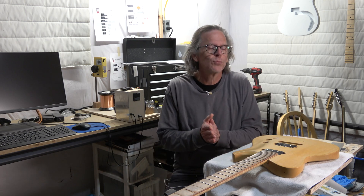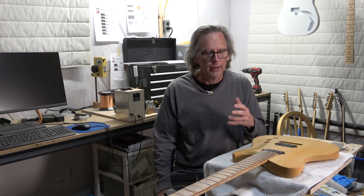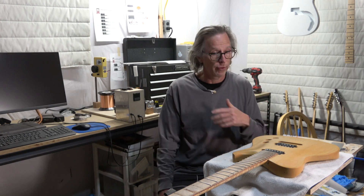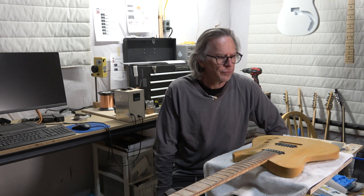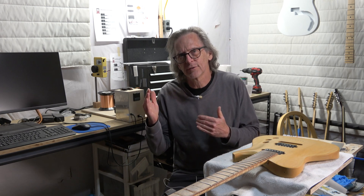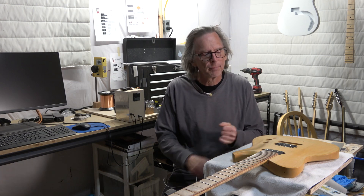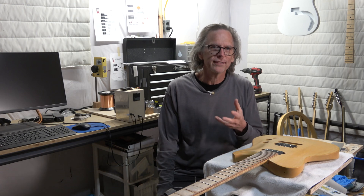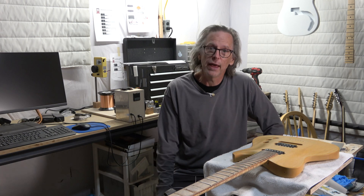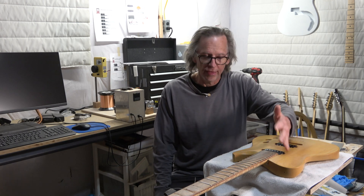My answer to him was, well, there might be. It really comes down to a lot of factors — playing style, the style of music that you're performing, and your sensitivity to the difference in treble, bass, and mid-range frequencies. But what that question really brings up is another question: why are bridge pickups wound hotter than neck pickups?